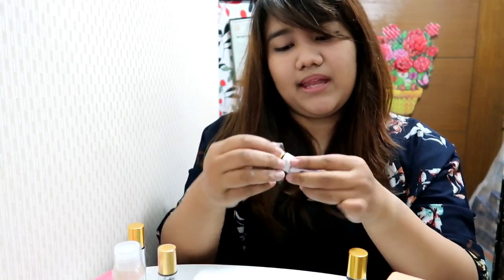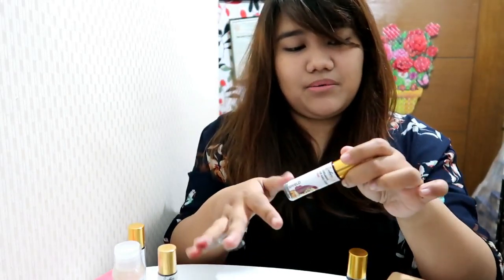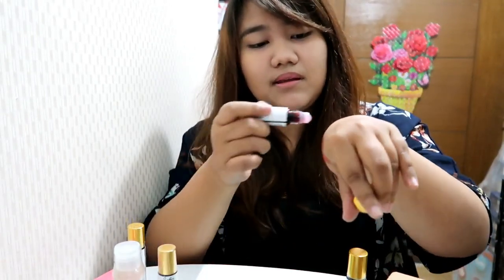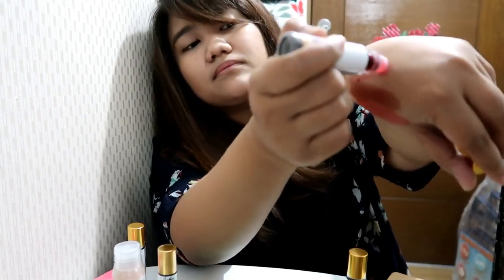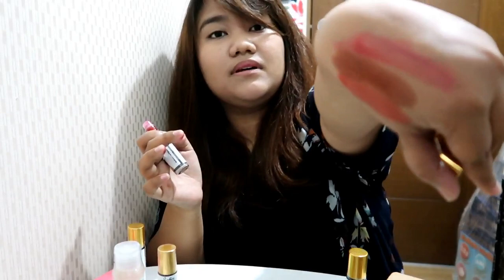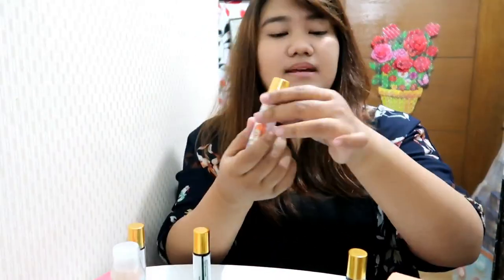I hope I can apply them the right way because I haven't been using lip tints like this — I've been using the ones with wands so I'm not sure how to apply it. You can really see the differences between these lip tints.